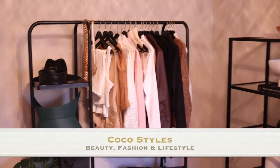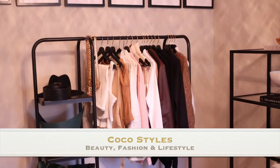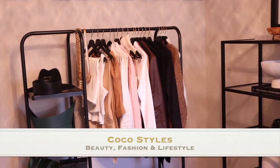Welcome back to my channel guys, it's your girl Coco Styles. On this channel we talk about beauty, fashion, and lifestyle, but in today's video I just wanted to show you guys my YouTube studio room that I've created.